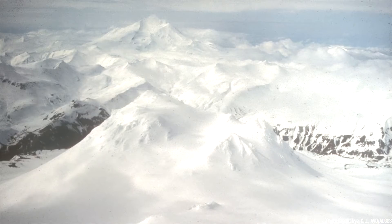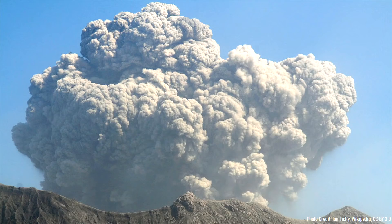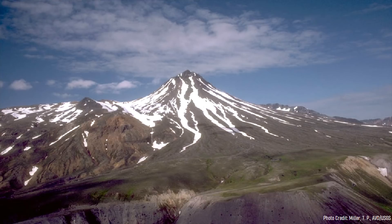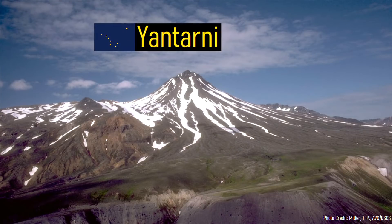One of these lesser known volcanoes lied completely undiscovered until 1979. Yet the volcano in question produced a large eruption nearly identical to the 1980 eruption of Mount Saint Helens, approximately 2,800 years ago. The volcano I am referring to is known as Yantarni, which is a fascinating low prominence volcano.